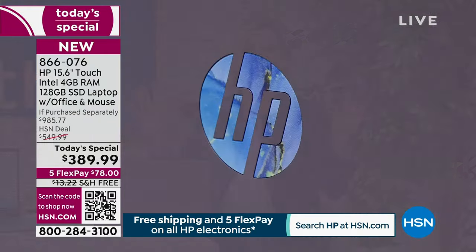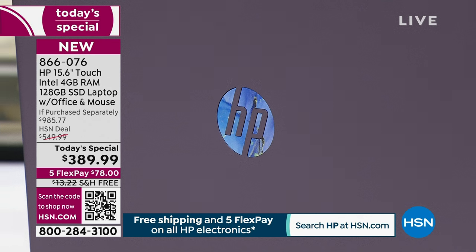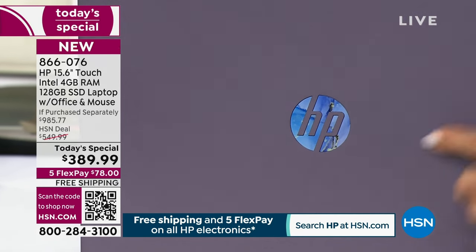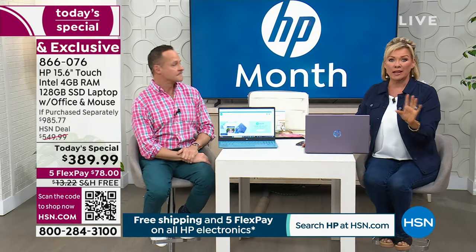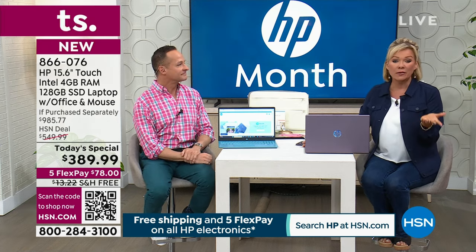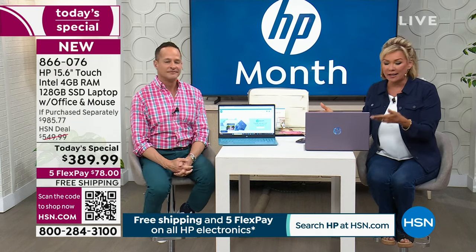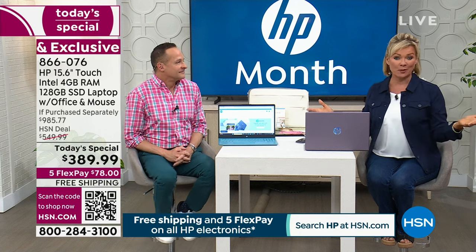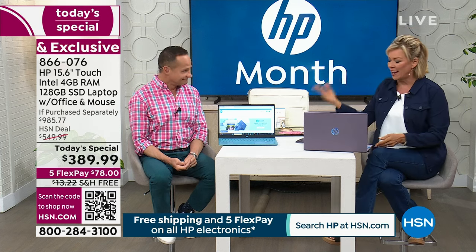Almost 3,200 sold already. We don't have many left, particularly in lavender — place your order. We're going to take our time and delve into the details. If you have questions, someone's monitoring Facebook Live and we can answer them on air. If you've got an HP laptop from the past and want to share your experience, please call in.